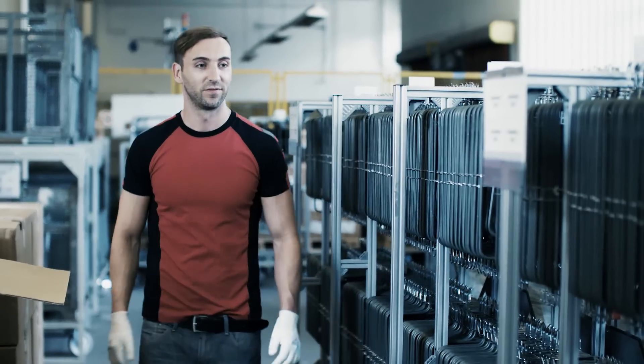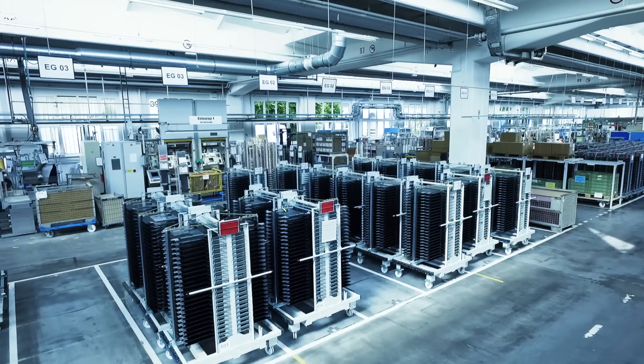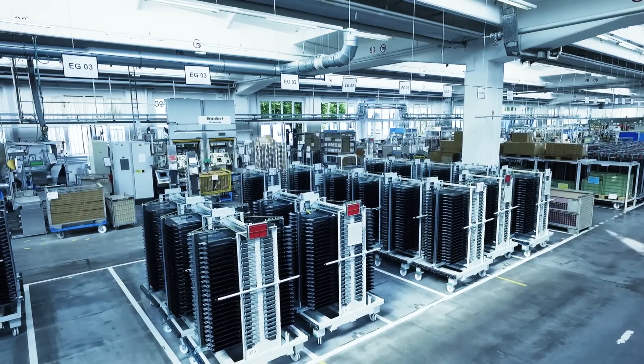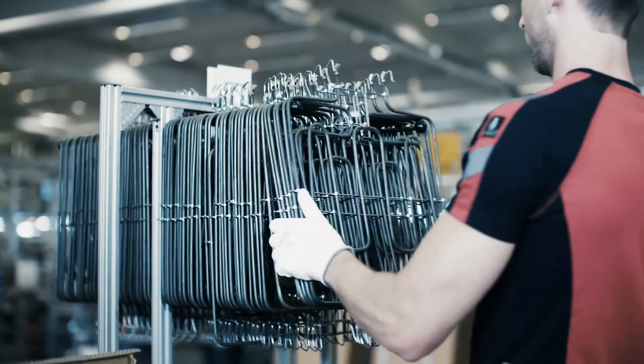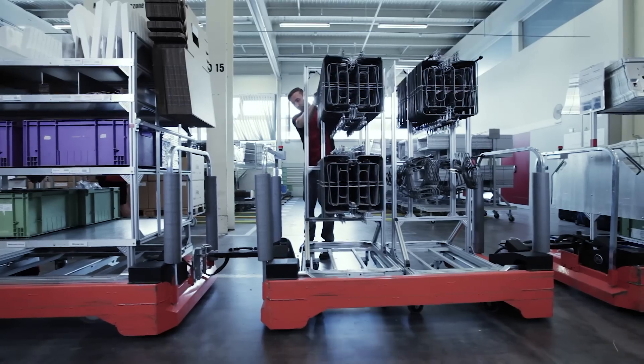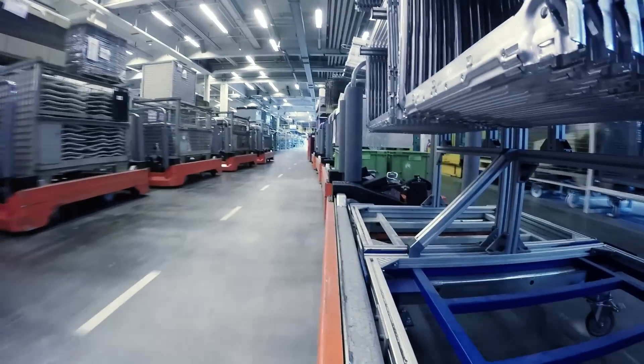We can supply assembly with material at high speed. We need another two hours' preparation, then we can change the sequence and implement what's required. These industrial supermarkets gather the parts in one place at the receiving goods docks. They're portioned, compiled correctly and transferred to the line by tugger trains in a demand-based and short-cycle process.